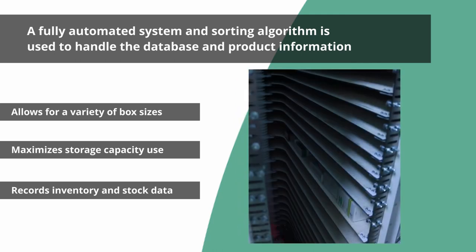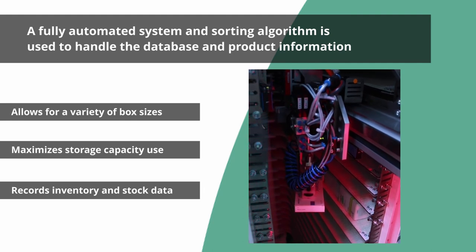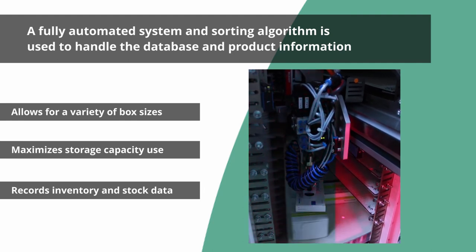A fully automated inventory and shelving system means that the device requires minimal user input, and releases the user, such as the pharmacist, to focus on customer care.